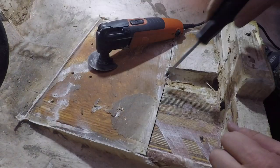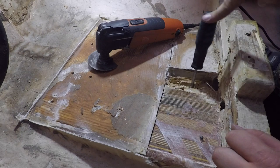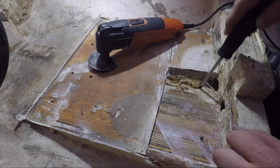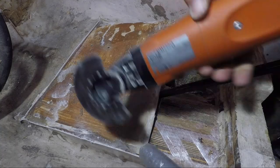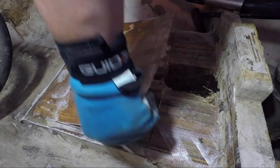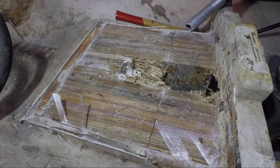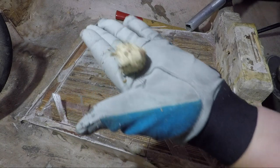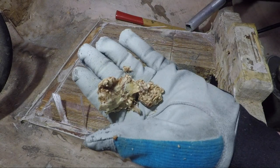We didn't know how extensive the rot was until we started digging in. It was bad. As you can see, there's no structure left in the wood. All this from such a small amount of water over a long period of time. It literally just softened — there's no structure left, by a wood ball. The rotten wood is now removed.